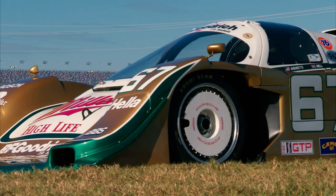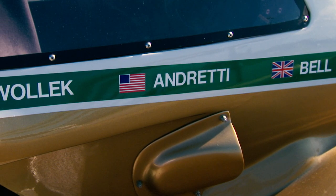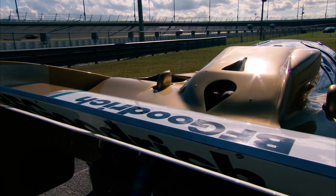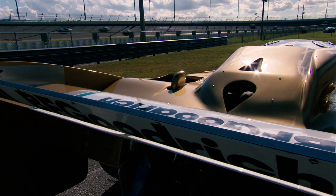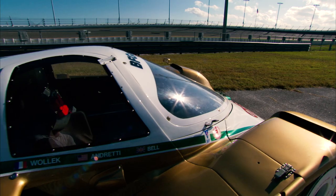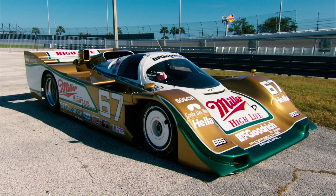Legendary Porsche engineering made the 962 go fast. Names like Busby, Bell, Andretti and Redmond made the 962 famous. The sale of this 1989 Porsche Type 962 represents a rare opportunity to own an icon from American motorsports, and is a main attraction at the 2016 Kissimmee, Florida event.